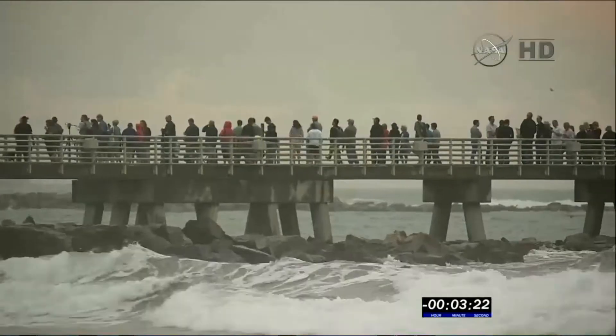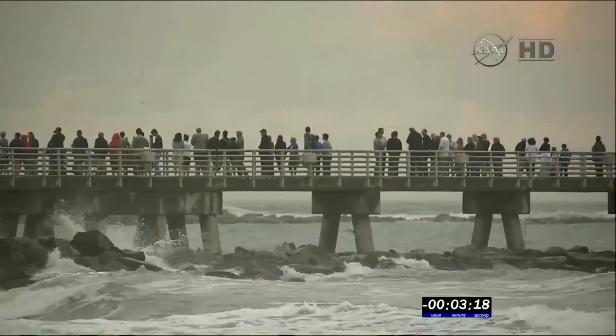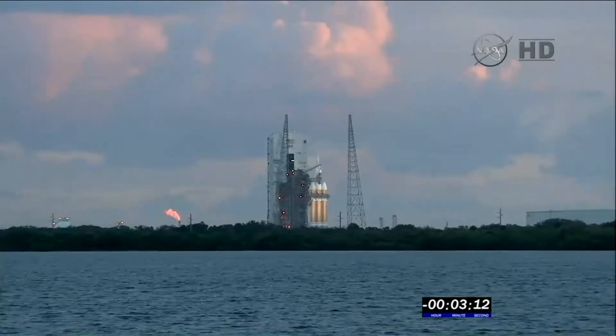A live shot from Jetty Park. Visitors and locals, campers, fishermen, space aficionados — all gathered to watch today's launch.